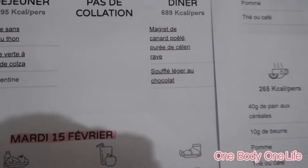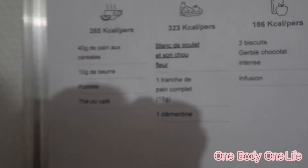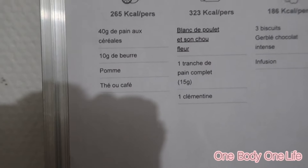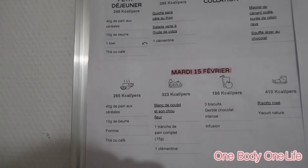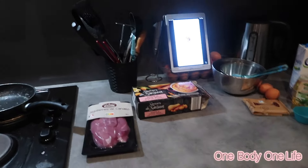On va faire purée de patate douce à la place de la purée de céleri. Il y a aussi un soufflé léger au chocolat. Et on va aussi préparer notre repas de demain midi : blanc de poulet et chou-fleur avec une tranche de pain complet et une clémentine. Comme ça ce sera prêt pour demain vu qu'on travaille. On a deux repas à préparer ce soir.